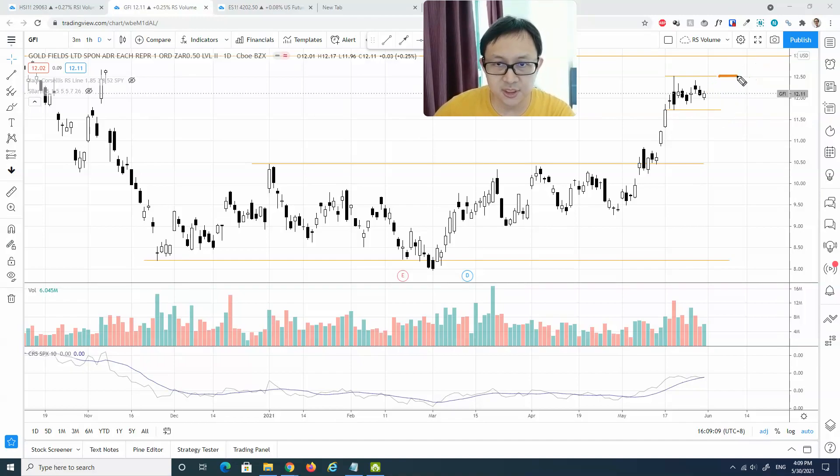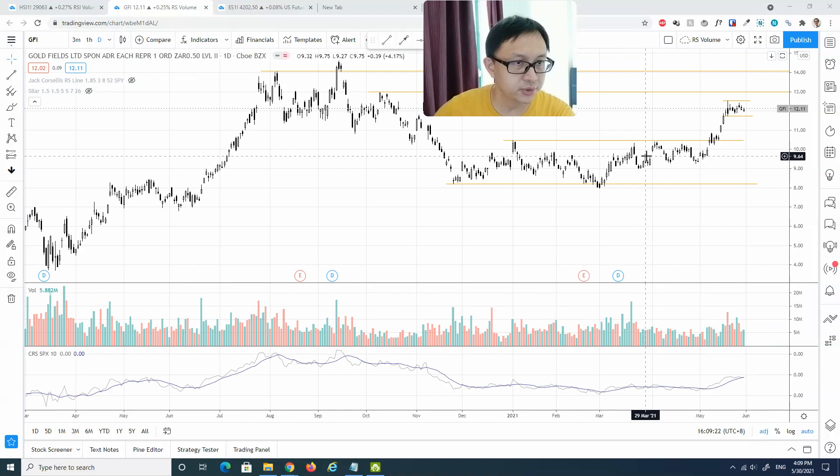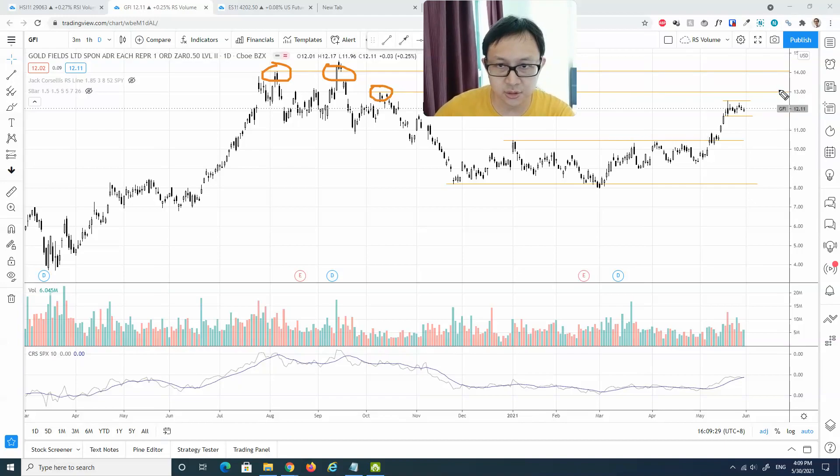The immediate resistance level is at about 12.5, which is the swing high level at the buying climax high, followed by 13. Zooming out to see the previous swing high levels, we can see resistance at 13 and 14 overhead. Based on the momentum developed here, we can definitely see some kind of bullish regime momentum upwards, testing the resistance at 13 to 14, and then we need to see how it can actually react from that resistance zone.